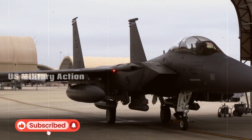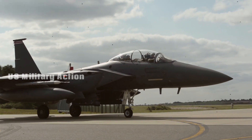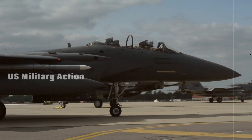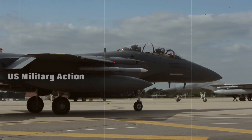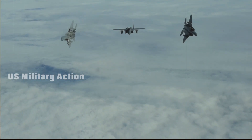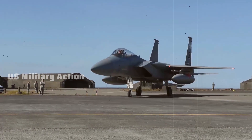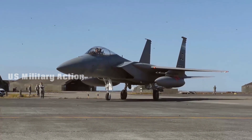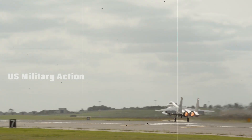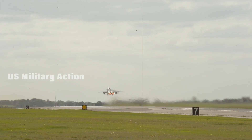Why the F-15EX? The need for an upgraded fighter. As military technology and threats have evolved, so too have the needs of air forces around the world. The F-15, despite its success, faced challenges in adapting to the demands of modern warfare, especially in the face of advanced anti-aircraft systems and evolving aerial threats. The U.S. Air Force recognized the need for an upgraded platform that could carry heavier payloads, operate with more advanced systems, and integrate seamlessly with next-generation aircraft like the F-35.